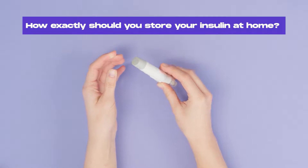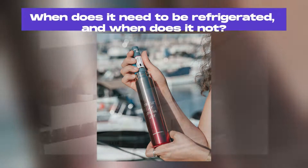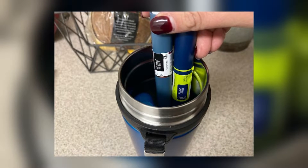So, how exactly should you store your insulin at home? When does it need to be refrigerated and when does it not? Let's dive into it and learn all about insulin storage, refrigeration, transportation and more.